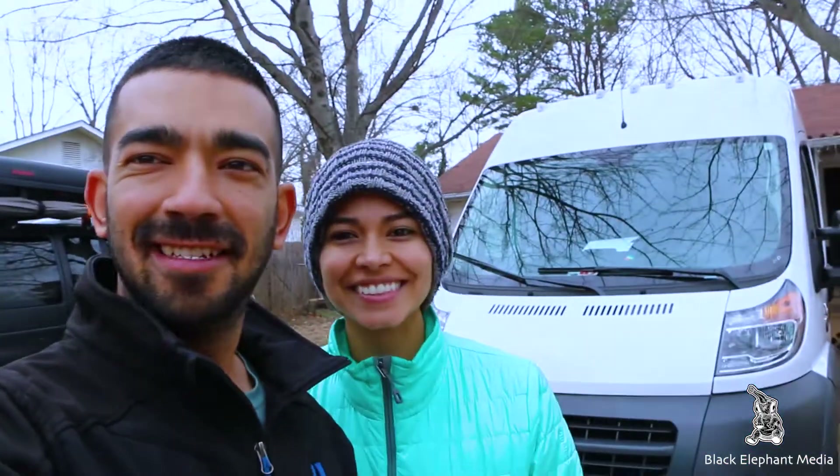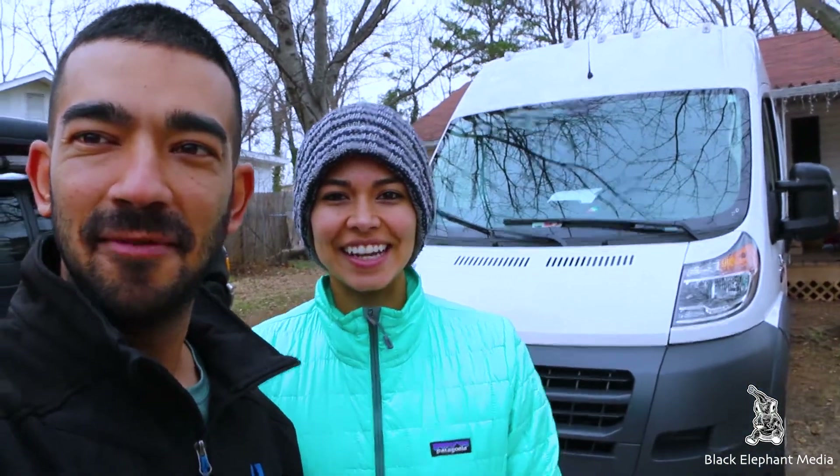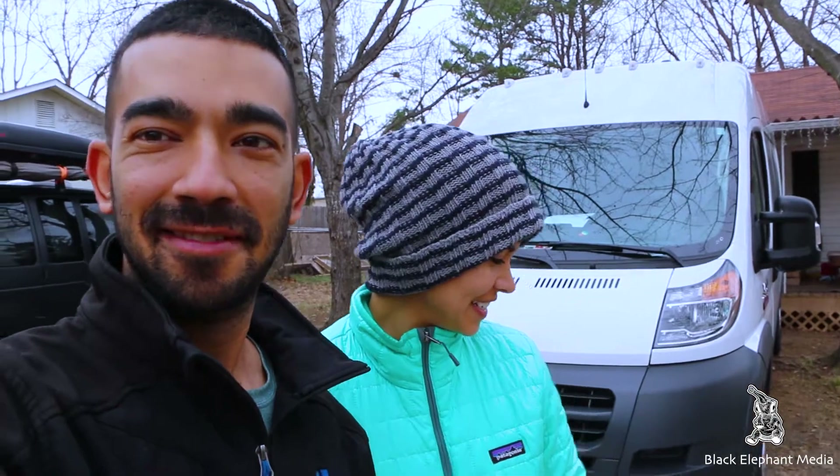What's up guys, it is Carlos and Samantha with Black Elephant Media and we're here to show you guys — I'm Maddox. And Maddox wants to say hello too. Maddox, what are you saying?